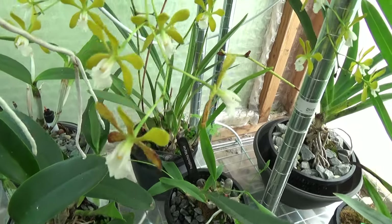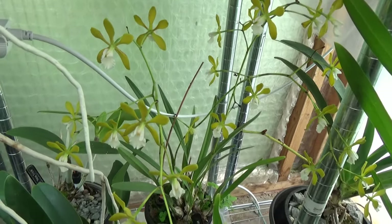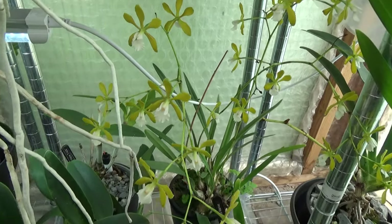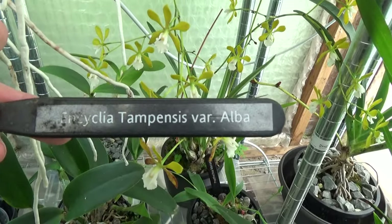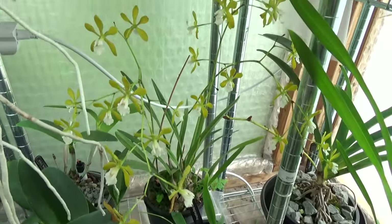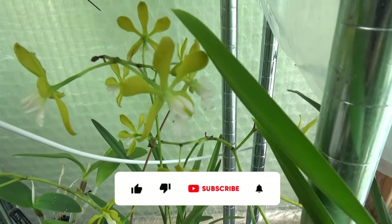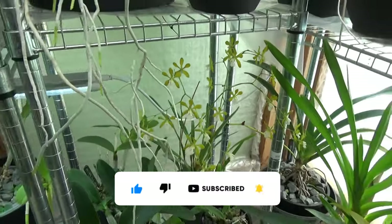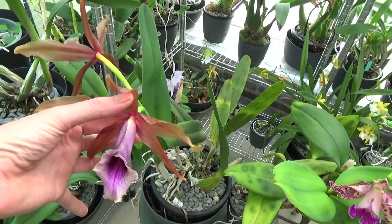Some are going over as you can see, but there are still quite some blooms here on my Encyclia — the pensies variety Alba. These are these beautiful yellow blooms. Luckily this one blooms for quite a while, in comparison to the Tenebrosa sadly.